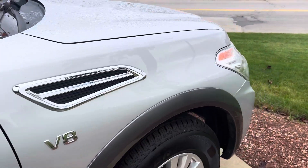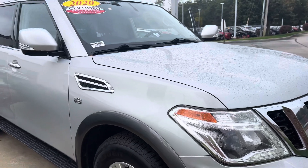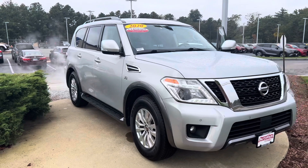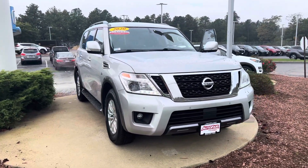I am looking forward to demoing the vehicle in person. As you can see, it is right in front of our dealership for maximum exposure. Now that it has returned, it may not last very long.